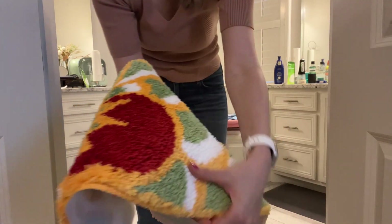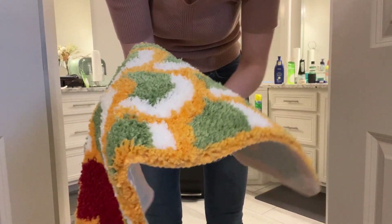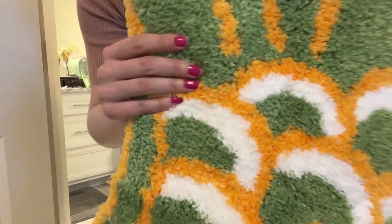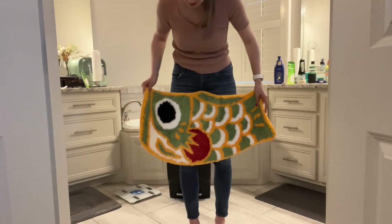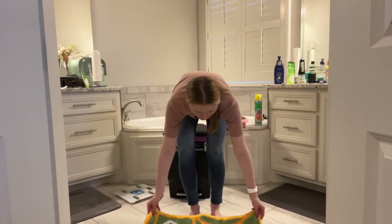Let's say you step out from the shower and you want to be dry — this one will absorb nicely. You can see it's high quality material right here. It is non-slip, so it will not move on your floor.